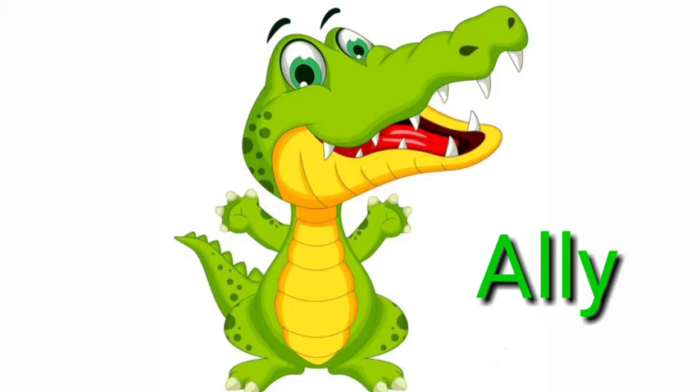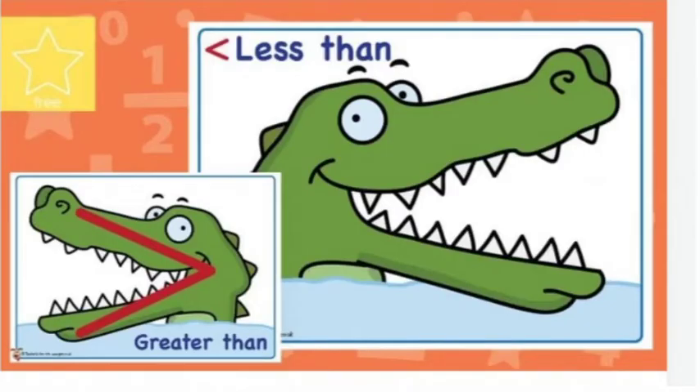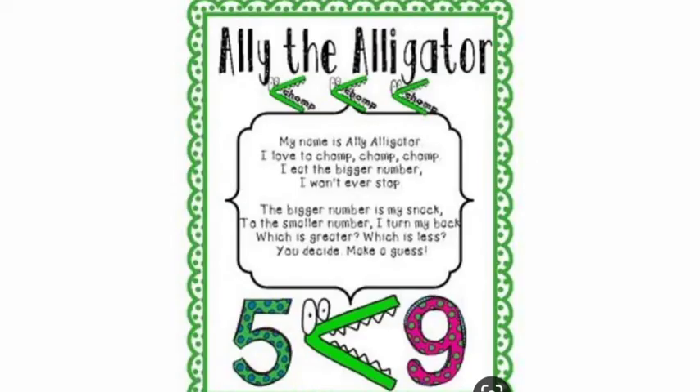She is Allie — Allie the alligator. She is very hungry and her favorite food is numbers. She loves to eat numbers, but she loves to eat the biggest number. Now listen to what Allie is saying: 'My name is Allie alligator. I love to champ champ champ. The bigger number is my snack. To the smaller number I turn my back. Which is greater, which is less? You decide. Make a guess.'